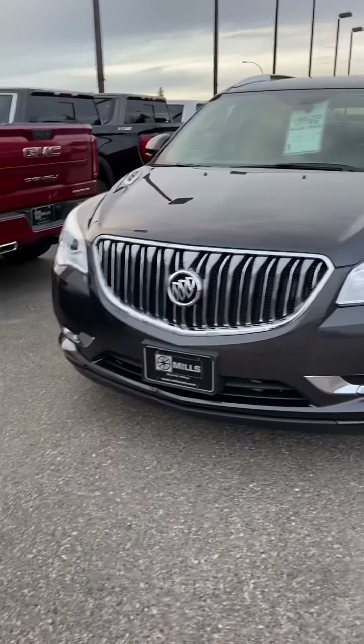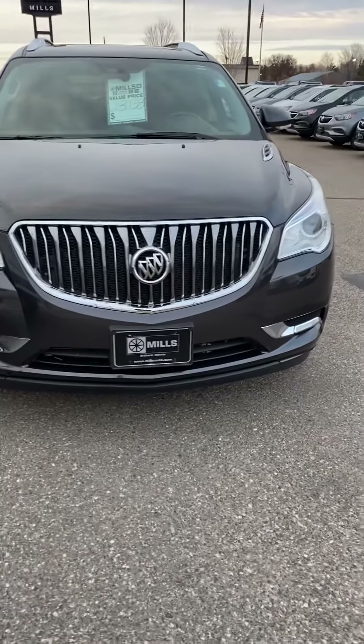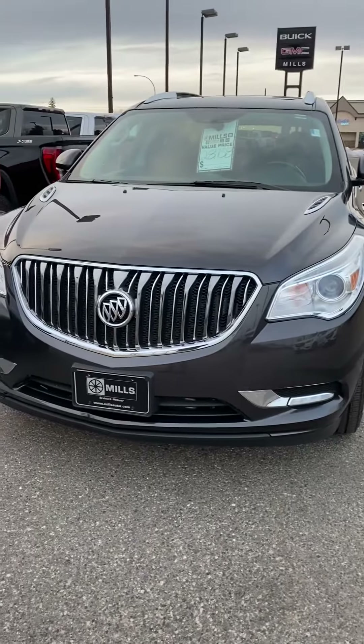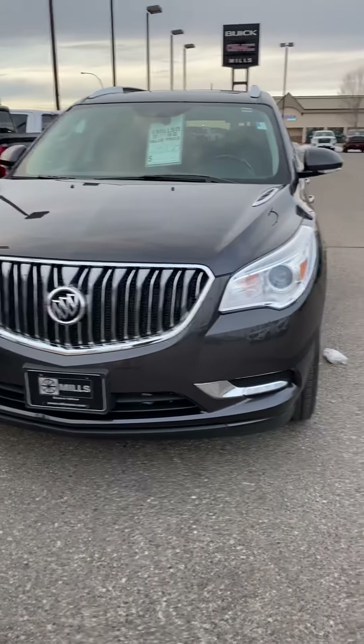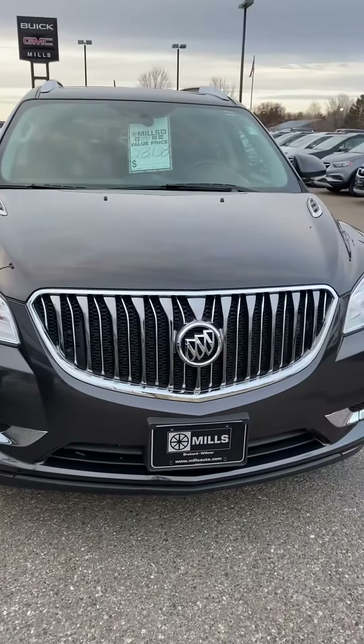This is Brandon coming to you from Mills GM. Today we're looking at a 2017 Buick Enclave Leather Group. It's only got about 22,000 miles and change on it — real clean, very nice vehicle here.